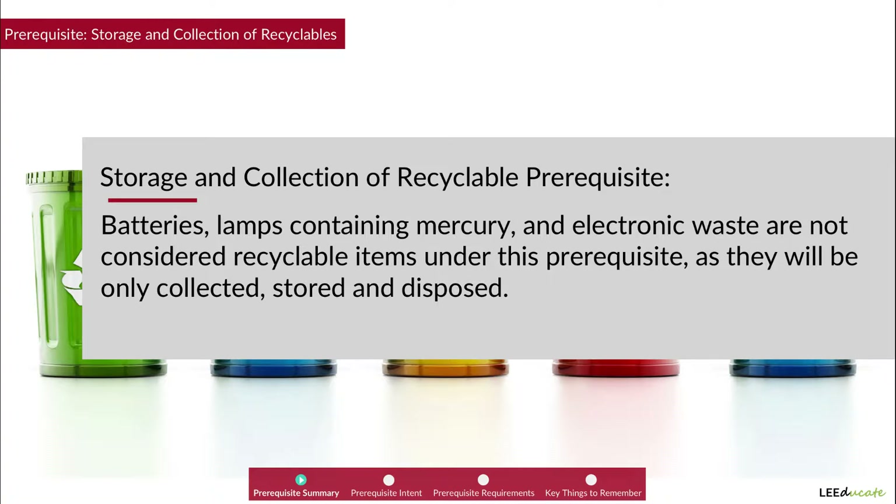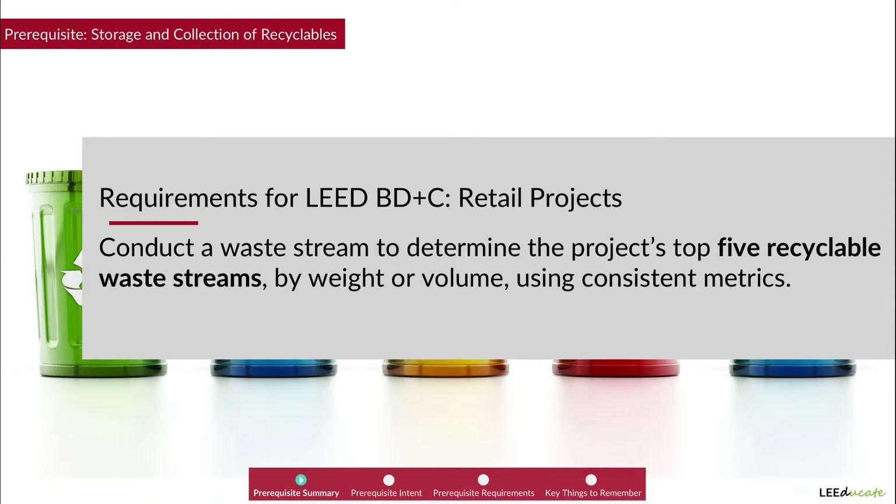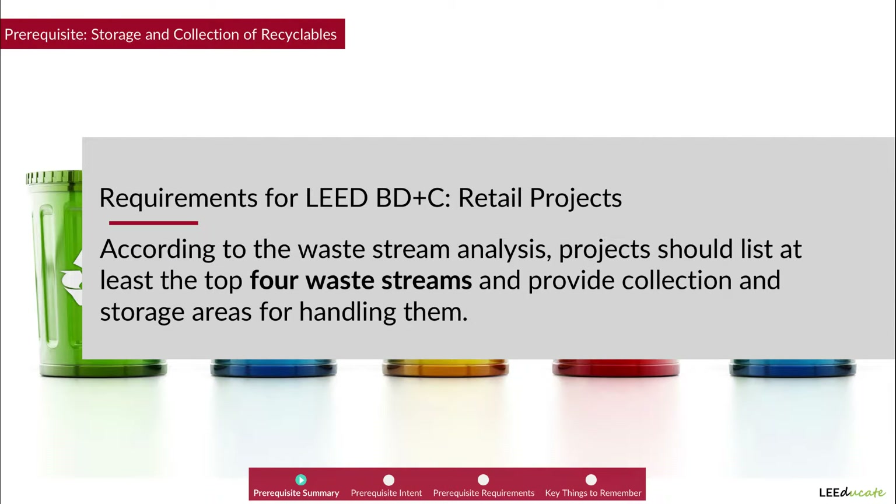For LEED BD+C retail projects, the prerequisite requirements are completely different. Retail projects must conduct a waste stream analysis to determine the project's top five recyclable waste streams by weight or volume using consistent metrics. According to the waste stream analysis, projects should list at least the top four waste streams and provide collection and storage areas for handling them.